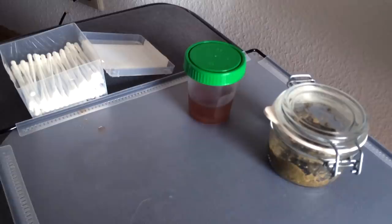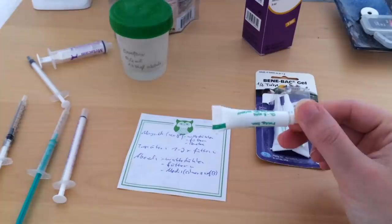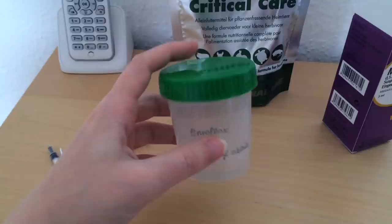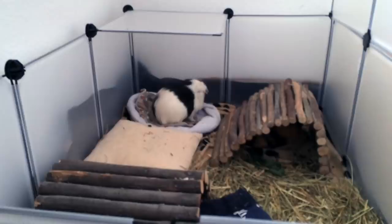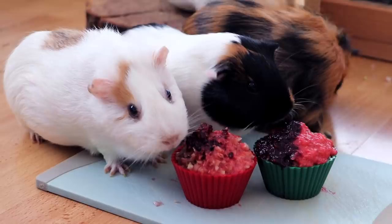I was woefully unprepared for the amount of illnesses that hit my herd in 2018. Frida gets a appetite stimulant every morning, some critical care just in case she isn't eating enough, and in the evening an antibiotic and a painkiller. I knew about illnesses and symptoms to look out for, but I'd never thought about the fact that it could hit most of my herd at once with unrelated illnesses, that it could hit at such a young age, or that it would result in so much stress and work.